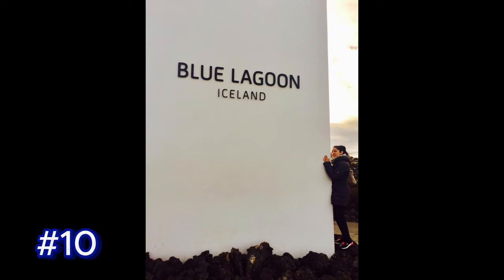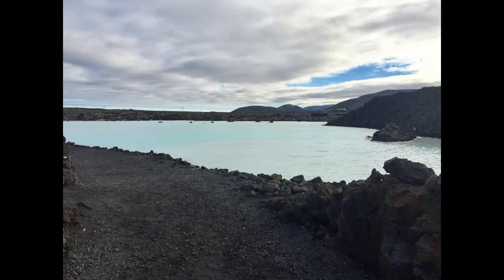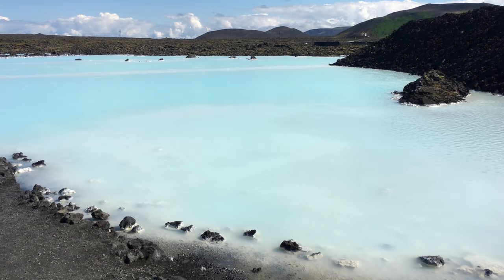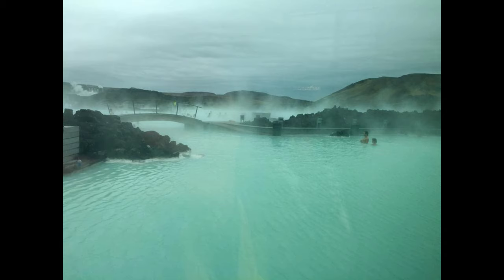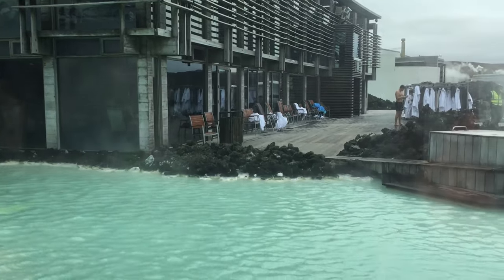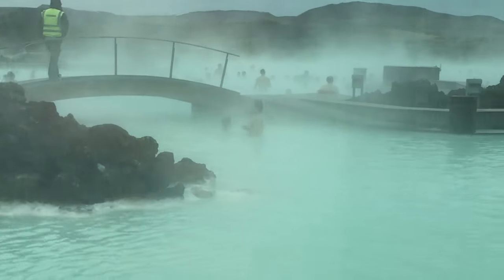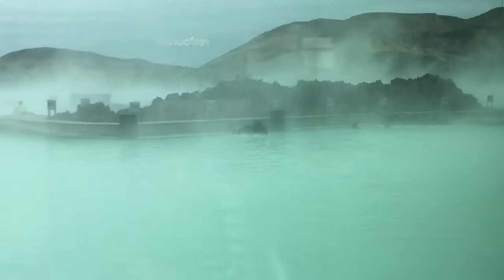Number 10: The Blue Lagoon. If you're a first-time visitor to Iceland, no visit would be complete without experiencing the Blue Lagoon. It's conveniently situated close to Keflavik International Airport, making it a popular stop for travelers arriving or departing from Iceland. The Blue Lagoon is not a naturally occurring hot spring, but rather a man-made geothermal spa. The water is heated naturally by the Earth's geothermal activity and is a by-product of the nearby power plant. Its striking blue color is due to its high silica content, and the minerals and algae in the water are believed to have therapeutic properties, with the silica mud often used as a natural skin care treatment.